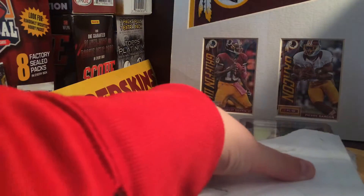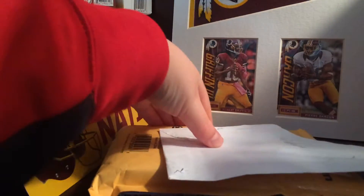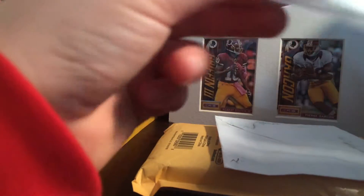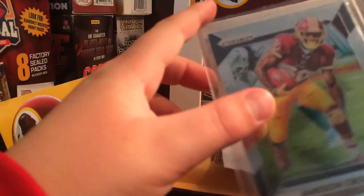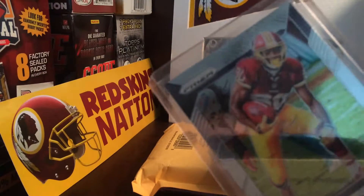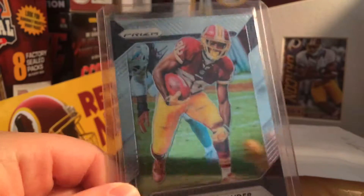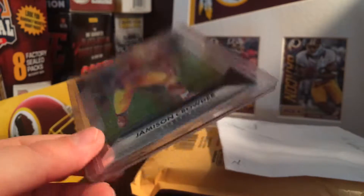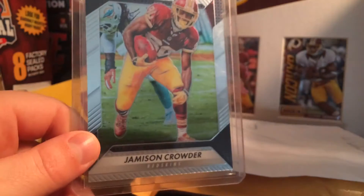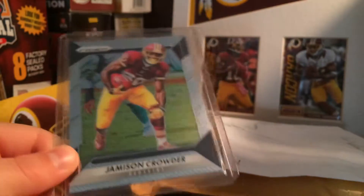I already opened this first PWE — I want to show the damage. My Matt Jones was really damaged. Jameson Crowder Prism was included, I guess as compensation. I would have liked something a little better than a base card — not being greedy, but the card is absolutely dented and everything. I paid a couple dollars for it; I don't know if this really gets me my money back.